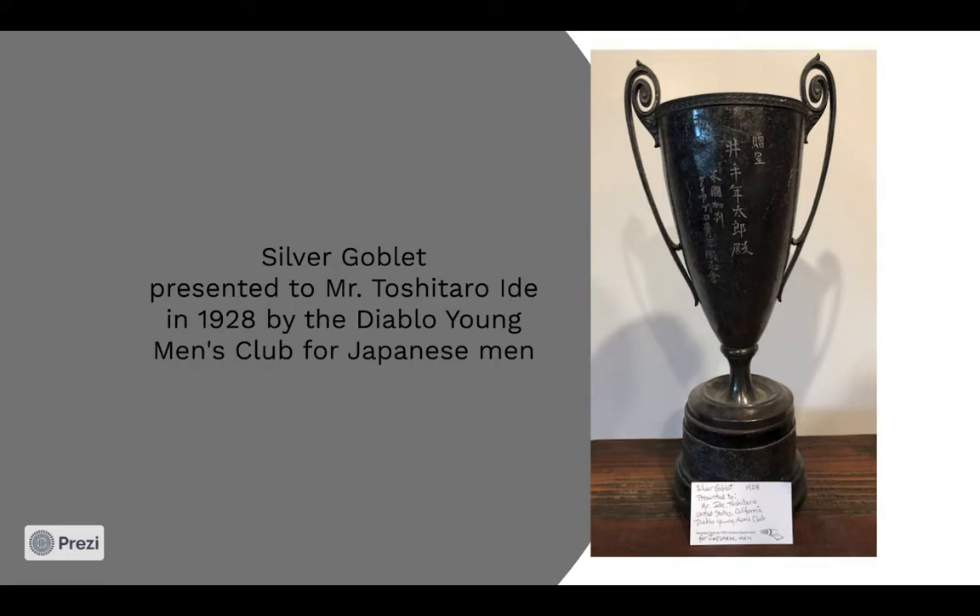The first Japanese language school in Contra Costa, according to Tahira, was held in a rented room at Yamashita's boarding house on Willow Pass Road between Mount Diablo and Grant streets. Later, it was two small rooms rented from the Mankishi Matsumoto chicken farm at the Adobe in Concord. Also, fruit drying sheds on the Shadelands Ranch were utilized.